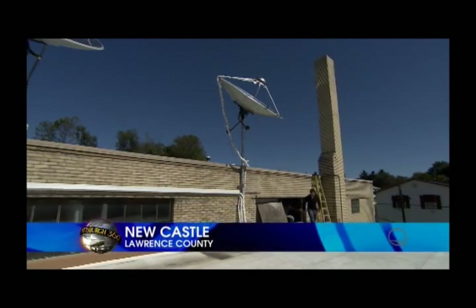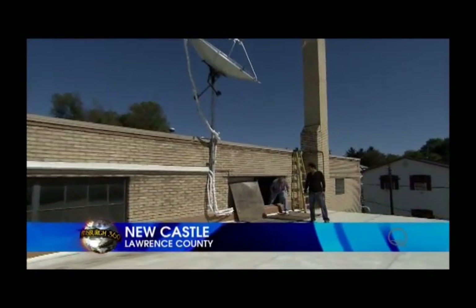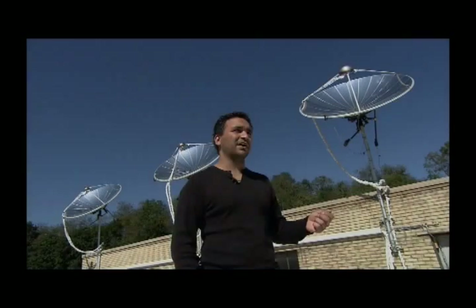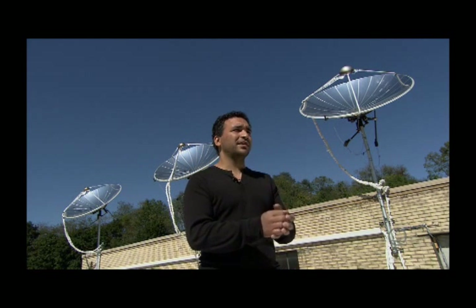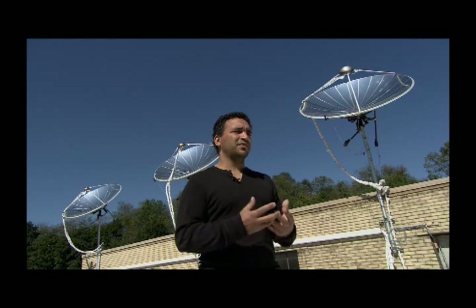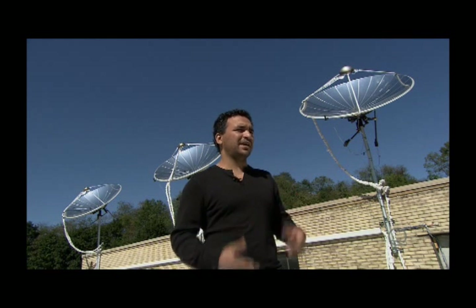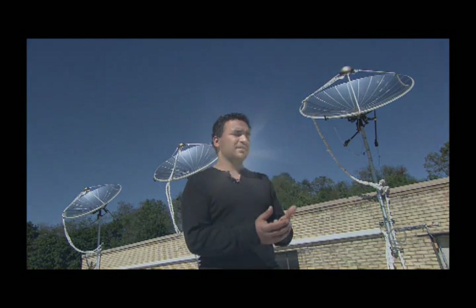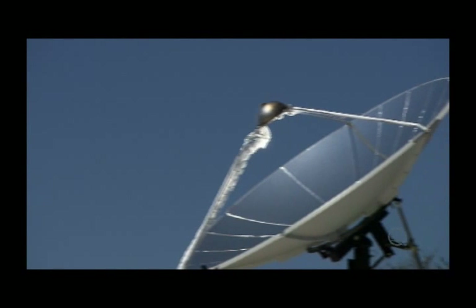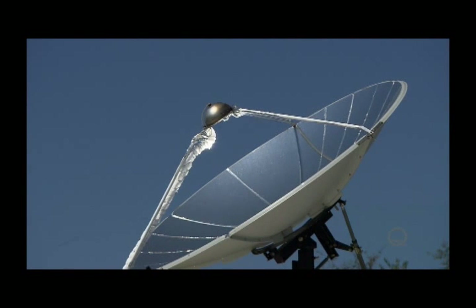It's the invention of Tom Joseph, a mechanical engineer out of Newcastle. If you ever burned a piece of paper with a magnifying glass, all you're doing is taking the sunlight and focusing it down to one little point. At that point, you've intensified the sunlight by anywhere between 100 and 400 to 1. And when you do that, you're using a satellite dish as the concentrator.